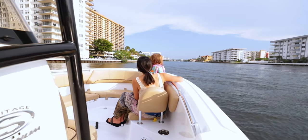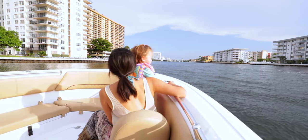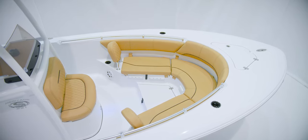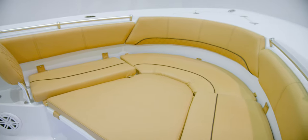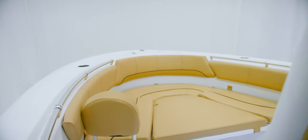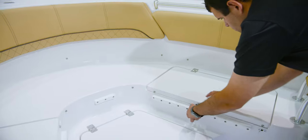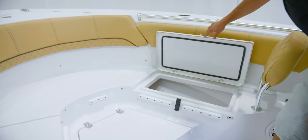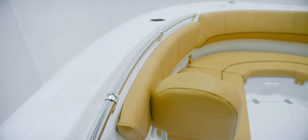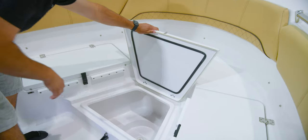The bow of this boat is designed with entertainment and versatility in mind. It features wraparound seating with cushions, removable backrest, and wraparound bolsters for additional sun pad area. Add the optional cushion to completely transform this area. For storage, two easily accessible large insulated fish boxes double up as dry storage up top, a grab handle for safety, plenty of cup holders, and speakers to play your favorite tunes.